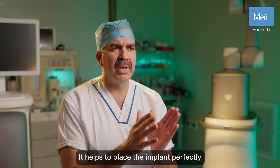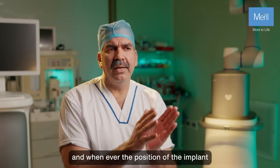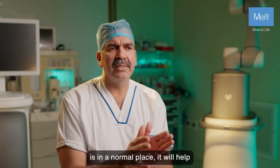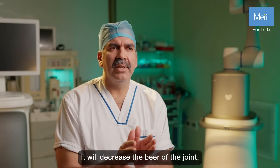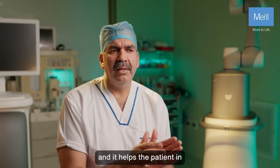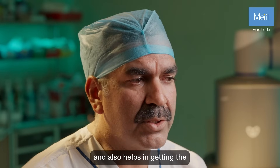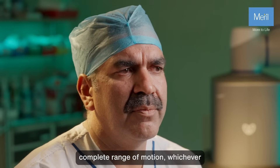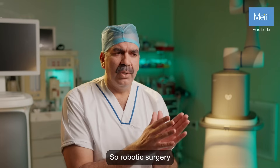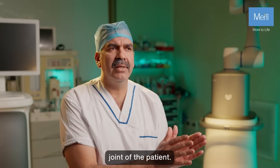It helps to place the implant perfectly in the desired position, and whenever the position of the implant is in the anatomical place, it will help the joint last for a longer duration, decrease the wear of the joint, help the patient in early recovery, and also helps in getting the range of motion to nearly complete — whichever the implant allows. So robotic surgery mimics the natural joint of the patient.